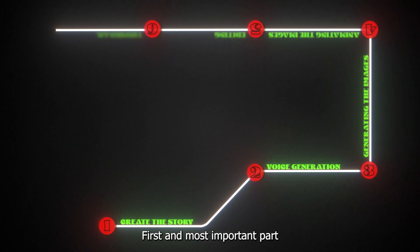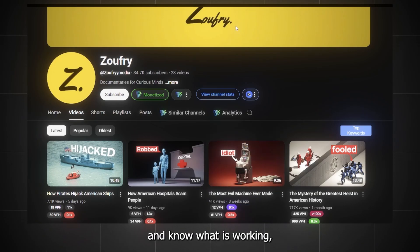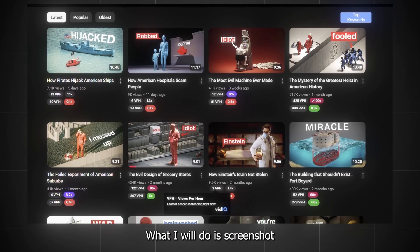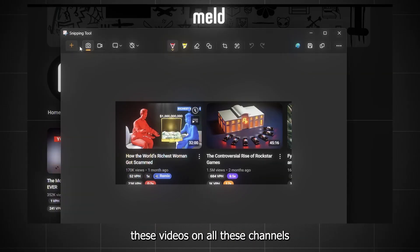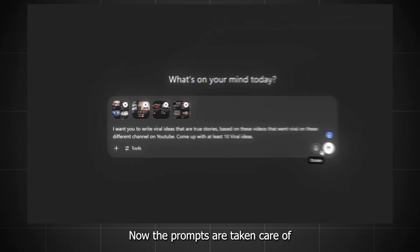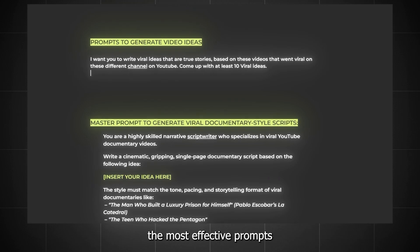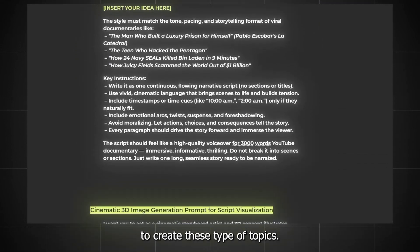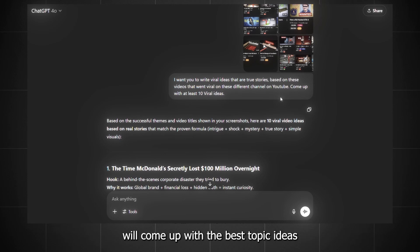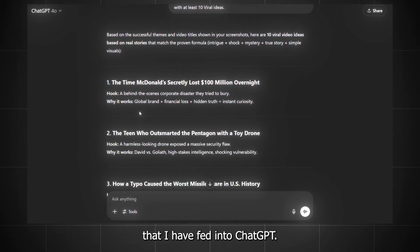The first and most important part is to have a great story. Now that we have found our competitors and know what is working, we can use these videos to get inspiration from. What I will do is screenshot these videos on all these channels, then add the images to ChatGPT and ask it. The prompts are taken care of because I have analyzed and prepared the most effective prompts we can use to create these types of topics. Press enter and ChatGPT will come up with the best topic ideas inspired by all these viral videos.